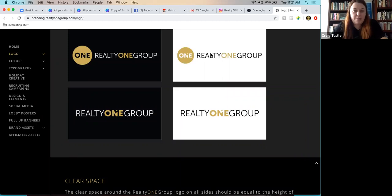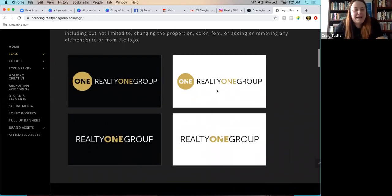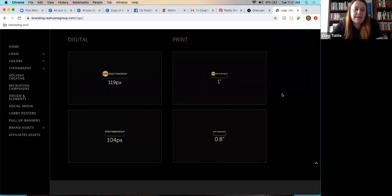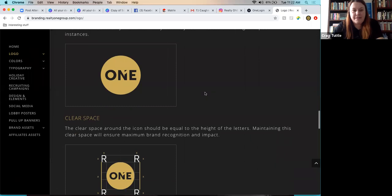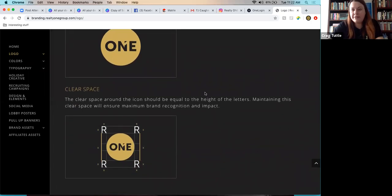The biggest concern is keeping the One circle and Realty One Group wordmark in proportion — separating them is a brand standards violation. For small print spaces like holiday grocery bags, some flexibility applies but it wouldn't be used in public marketing. The brand guide also shows minimum logo sizes — they still need to be legible. The icon is a secondary brand mark only, for specific instances. Agents can send proofs to the host for a brand compliance check.